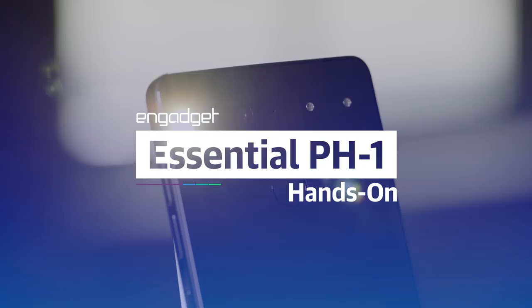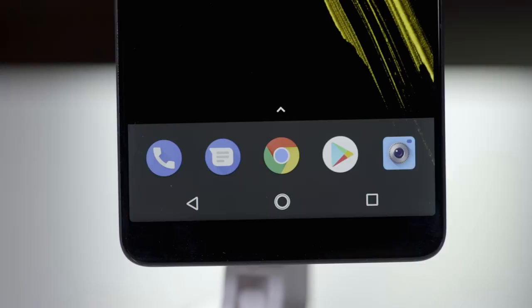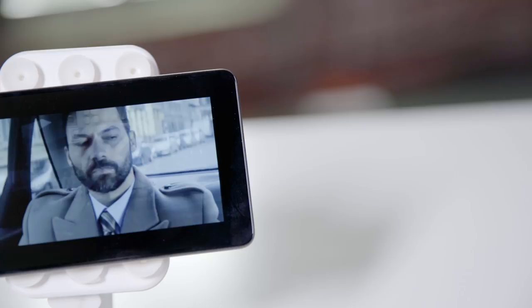First off, you can't not notice the screen. It's a 5.7-inch LCD that stretches almost completely across the phone's face. Xiaomi's insane Mi Mix might technically have a smaller chin, but it doesn't really matter — it's always kind of thrilling to see a phone that's essentially all display. The most curious thing about it is the notch cut out to accommodate the 8-megapixel front-facing camera. It's not the brightest screen I've ever seen, and you won't get those nice punchy AMOLED colors, but it's all really pretty.